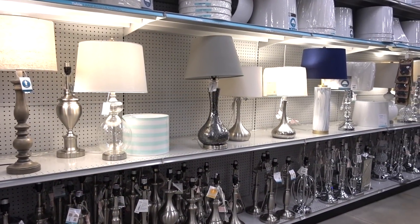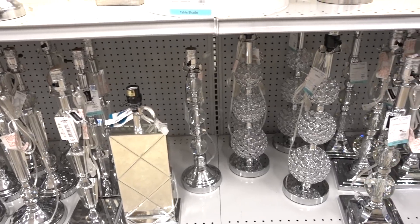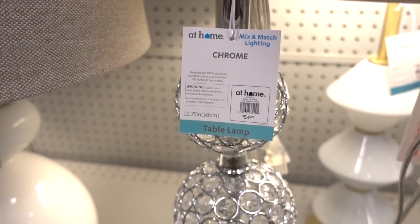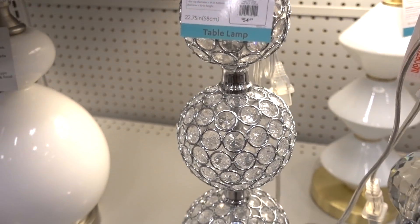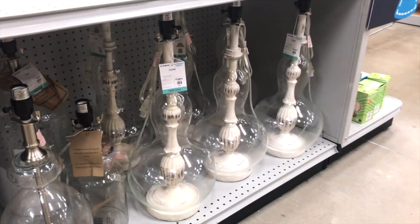One of my many weaknesses is lamps, and At Home supplies the latest trends and designs at the best prices for all styles and budgets by developing their own unique products directly from the manufacturer. Like this lamp — a lamp inside a lamp, as I like to call it. It is certainly unique.